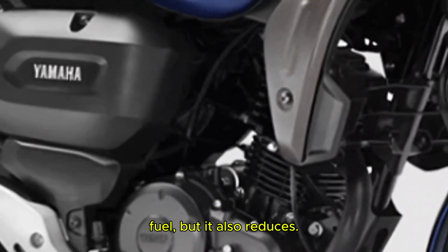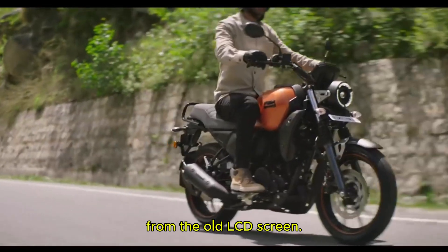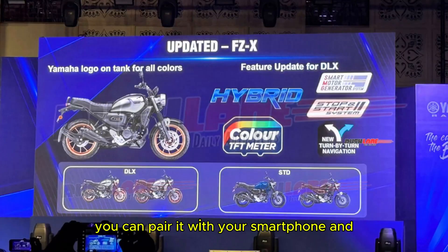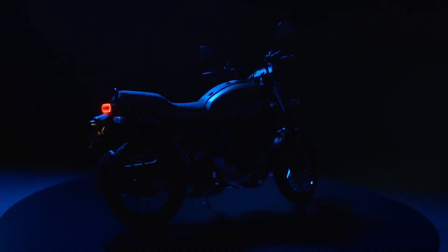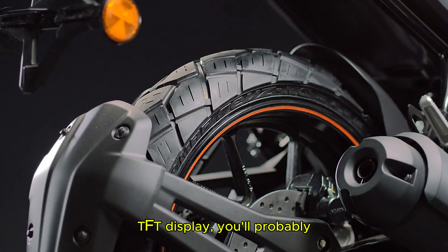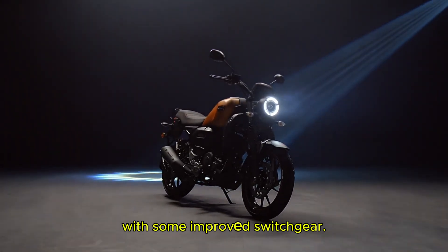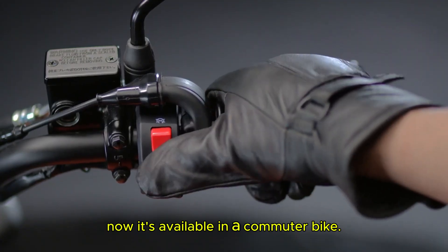Not only does this save fuel, but it also reduces emissions. What also caught my eye is the new color TFT display — a massive upgrade from the old LCD screen. The TFT display is not just stylish, it's also functional. It comes with Bluetooth connectivity so you can pair it with your smartphone and get features like turn-by-turn navigation, music playback controls, and even call and notification alerts. If you've seen the R15's TFT display, you'll know what I'm talking about. The FZX will have similar features, controlled with improved switchgear. This is a feature you typically see in premium bikes, and now it's available in a commuter bike — that's amazing.